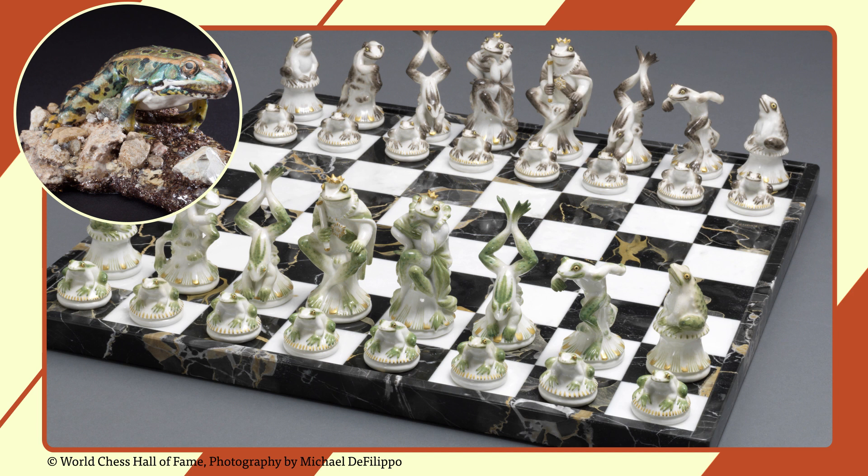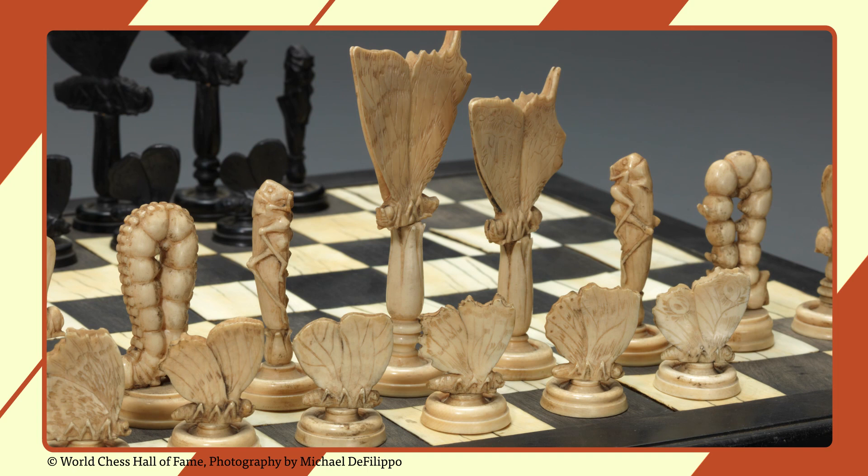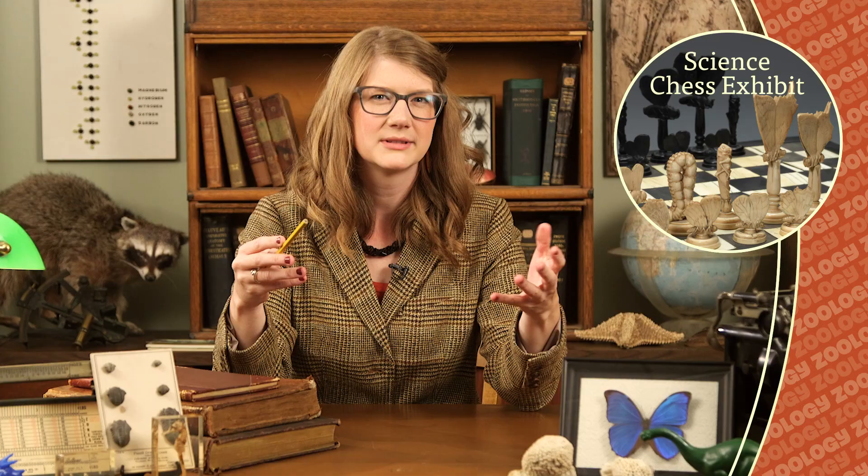The World Chess Hall of Fame in St. Louis, Missouri has a new exhibit called Animal, Vegetable, Mineral, and it showcases highlights of the Dr. George and Vivian Dean chess set collections. There are 37 sets on display, and each one is either based off elements of the natural world or was created using natural materials. Highlights include a set with carved insect pieces from 1790 that were scientifically accurate enough to be identified to the species level, and a set made from polished tortoiseshell from the early 1900s. Displayed alongside those sets are Field Museum specimens.